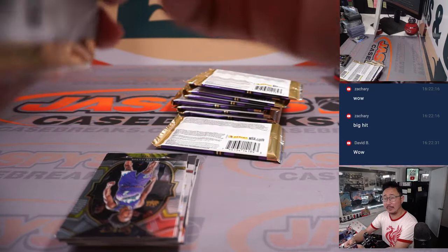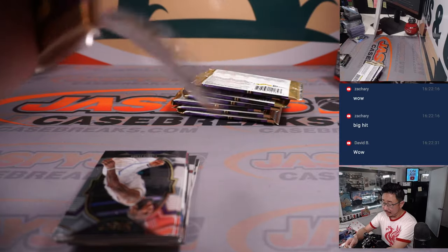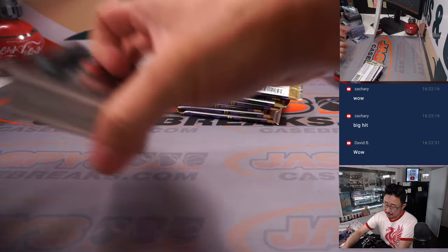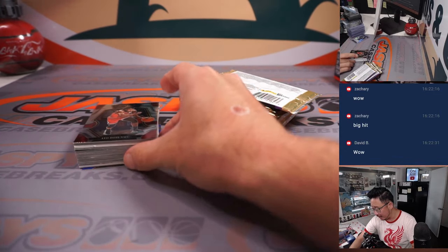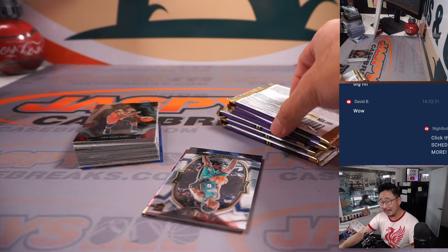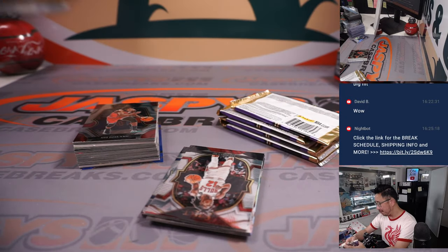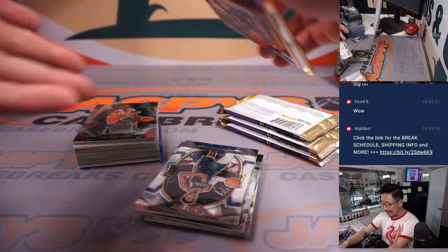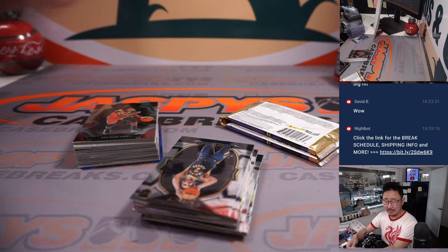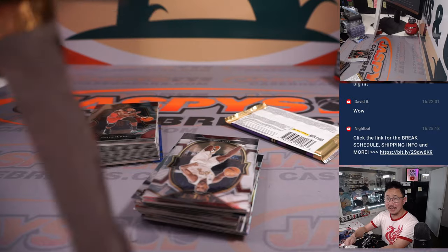Obviously Paolo Banchero is one of the big names here. Basketball sells pretty well in the secondary market — you can be surprised at how well some of the other rookies, not the top-tier rookies, but even second- or third-tier rookies will sell a lot better than you think. Especially compared to, let's say, Select Football — an out-of-99 parallel of a second-tier rookie generally would do a lot better than an out-of-99 in the NFL of a second-tier rookie.